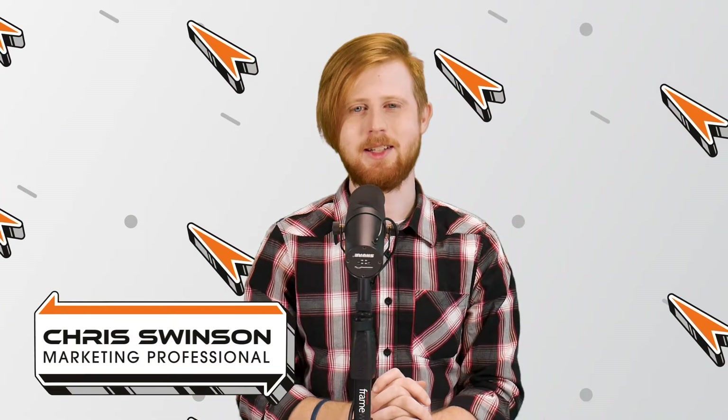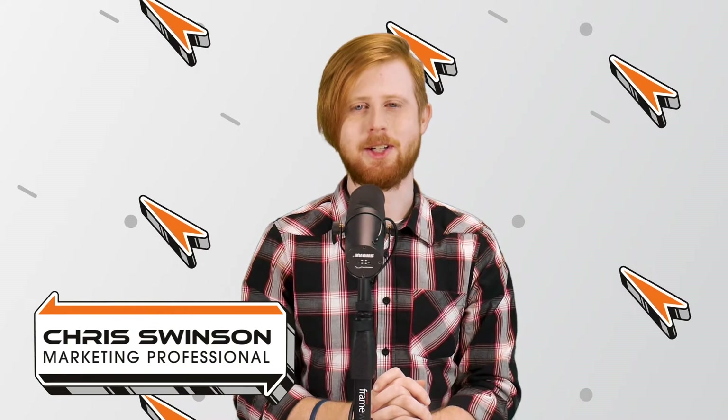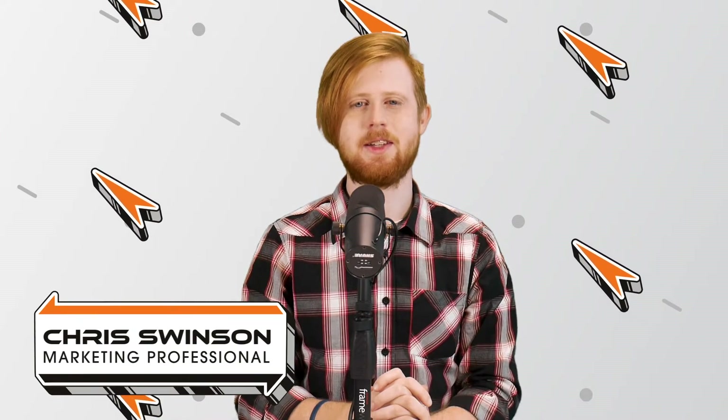Hello everyone, I'm Chris Swinson, technology insider here at Rocket IT, and welcome to SyncUp, your new home for trending technology news. Recently, researchers at ZekOps, a mobile cyber security organization, discovered a new and potentially dangerous glitch impacting both iPhones and iPads.